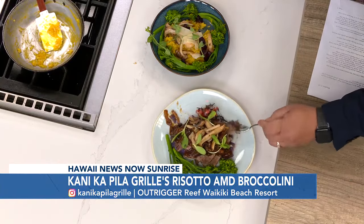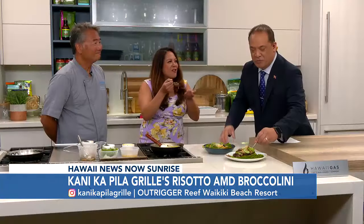We're grinding over here. That's it for us, though. We'll see you tomorrow morning, starting at 4:30 with the crew, right here on Sunrise. Have a good day, everybody. Aloha.